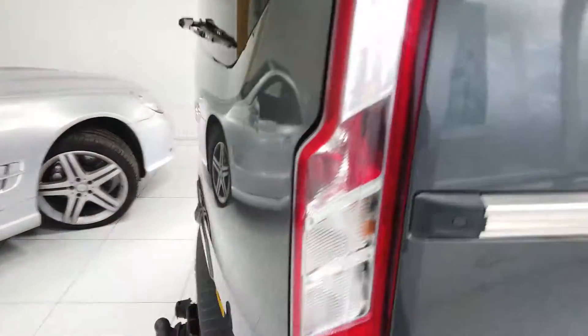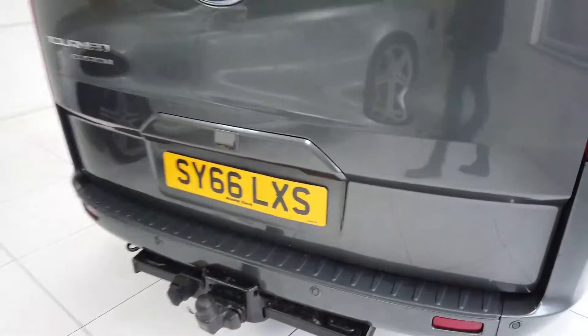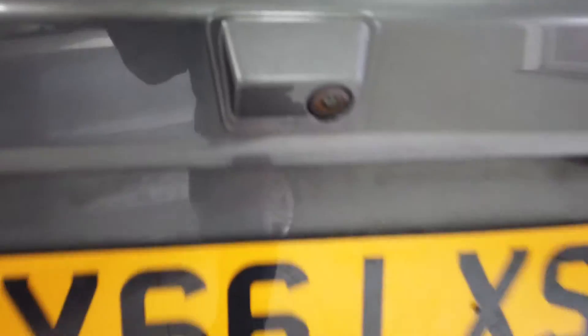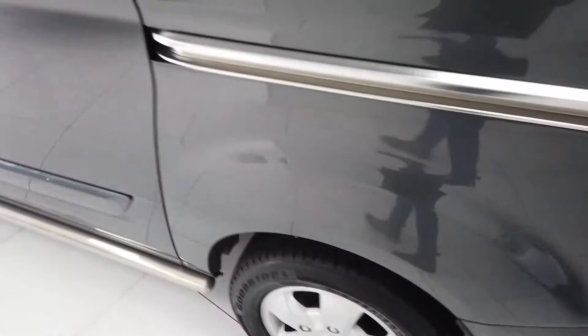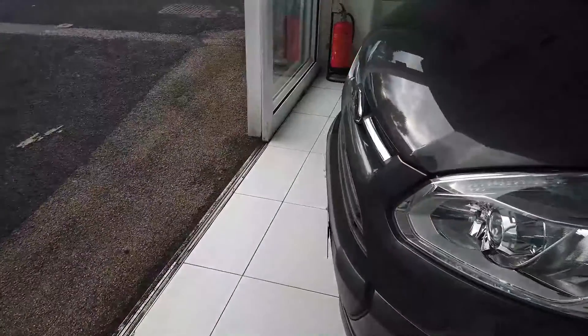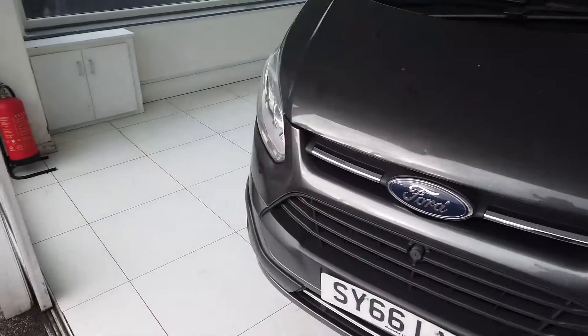Nice grey colour. It has front and rear parking sensors, a reverse camera, and all the tow bar set-up too. And it's an 8-seater. So I will quickly take you around the bodywork and then we'll have a look at the interior as well.